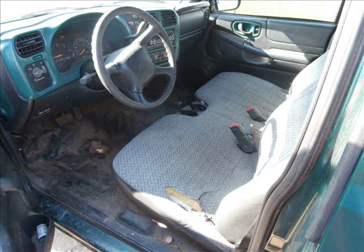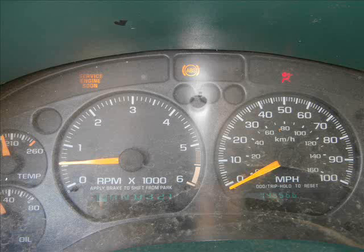You'll notice the interior is well used but serviceable. Hey, the guy works for a living. The service engine light is on, the ABS light is on, and the air bag light is on.